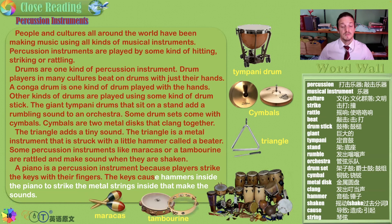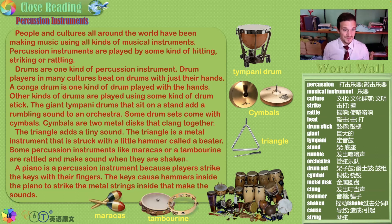A piano is a percussion instrument because players strike the keys with their fingers. The keys cause hammers inside the piano to strike the metal strings inside that make the sounds — so it's kind of like a string and a percussion instrument. This passage is all about percussion instruments that must be struck: hand drums like the timpani, drum sets like in rock bands that use drumsticks, cymbals, triangles, tambourines, maracas, and all different kinds of drums including African drums and Brazilian bells. So many types of drums exist and they are not all the same.